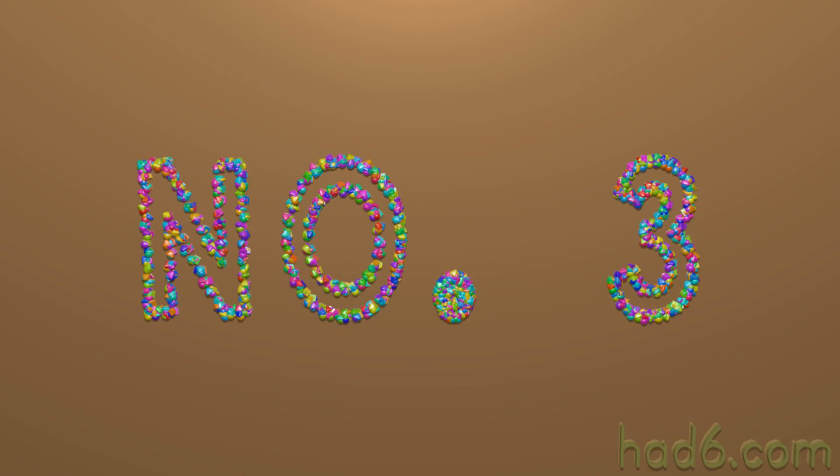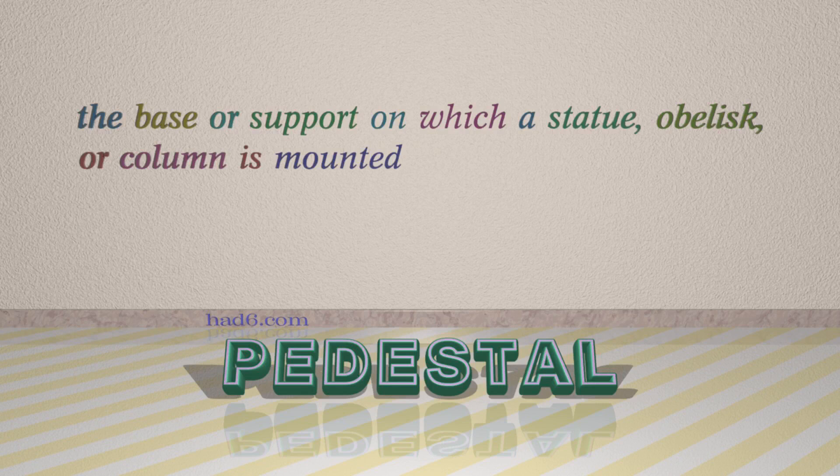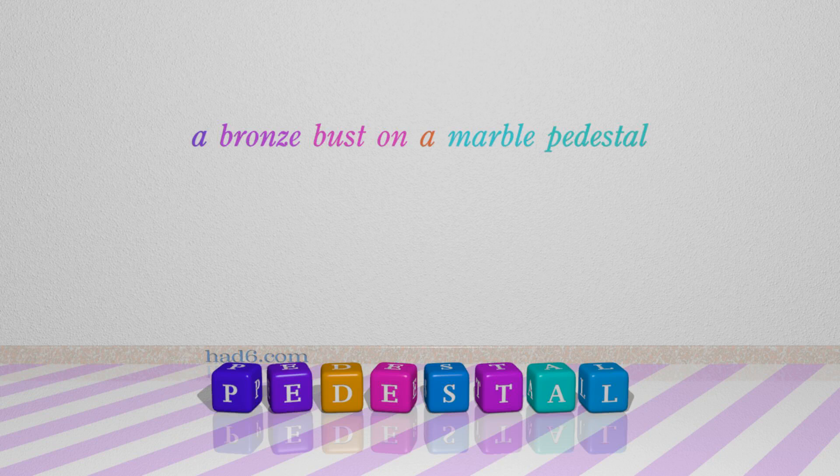Number 3: Pedestal. Which means the base or support on which a statue, obelisk, or column is mounted. For example: A bronze bust on a marble pedestal.